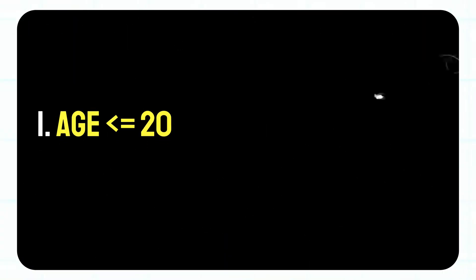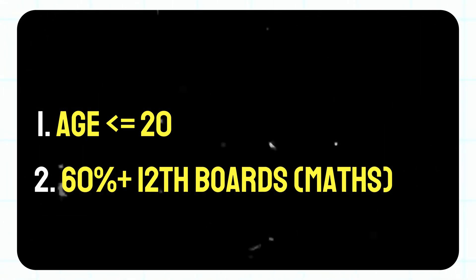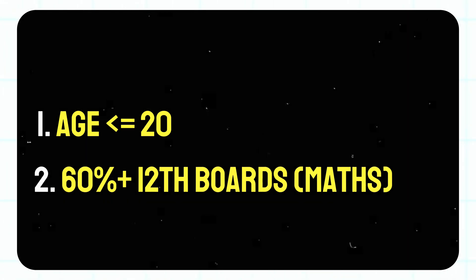A good enough preparation could possibly crack the exam for you. Regarding eligibility, there are two simple conditions: number one, your age should not be more than 20, and number two, you should have at least 60 percent in mathematics in your 12th boards. Don't worry if you don't have your results yet — you can show them at the time of admission after clearing the exam.